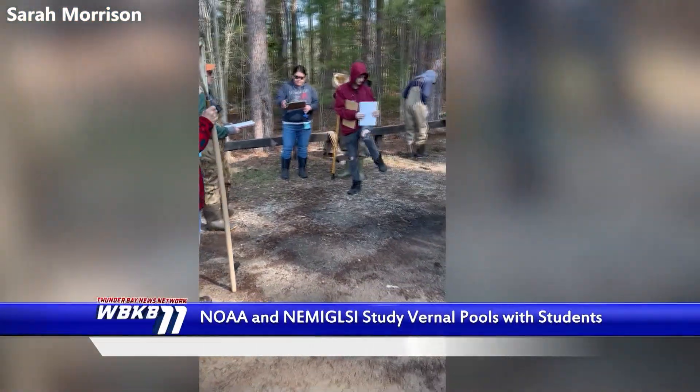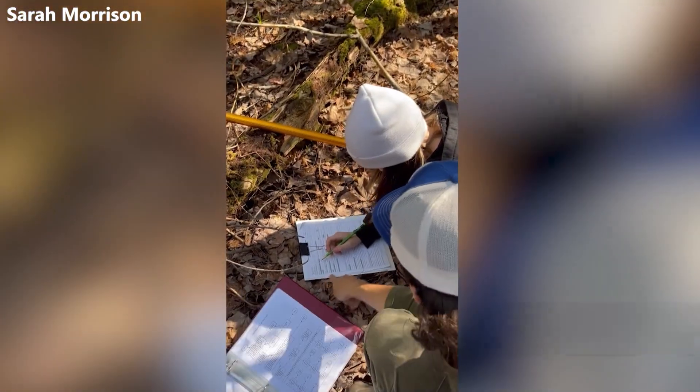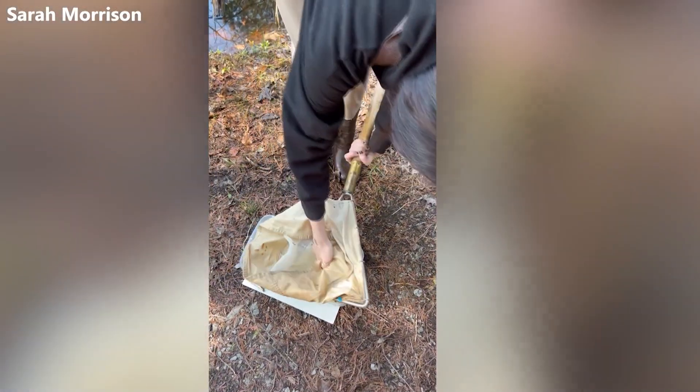Vernal pools are small puddles that appear in the woods and wetlands and are home to a number of specific wildlife. Members of NOAA and the Northeast Michigan Great Lakes Stewardship Initiative invited high school students out to Norway Ridge Pathway in Alpena to study these vernal pools.